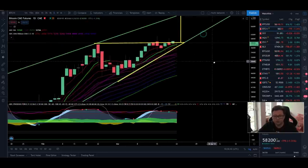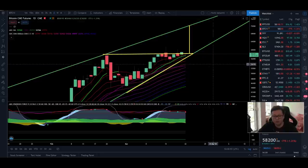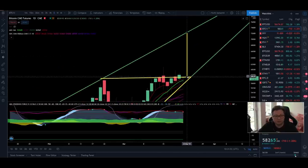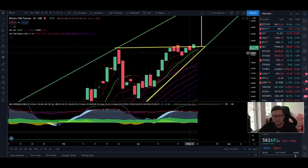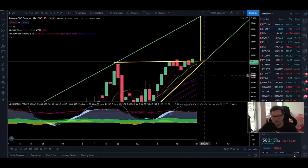If we compare it to the CME chart, we don't have a new CME gap below us — yesterday when the CMEs opened we immediately retraced back to where the CMEs closed on Friday, so there's no futures gap. In this chart it also looks like we're building an ascending triangle, and if we break out to the upside the measured target would be around $75,000. On the CMEs we've never closed a single daily candle below the 9 moving average, so the CME chart is looking very bullish.